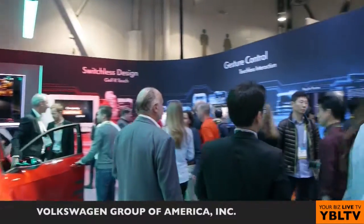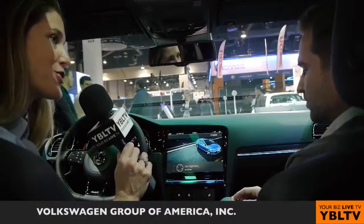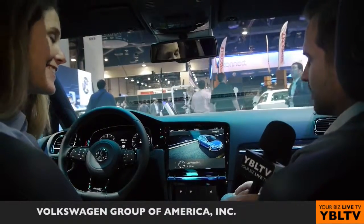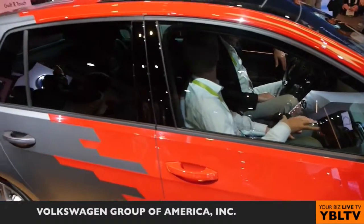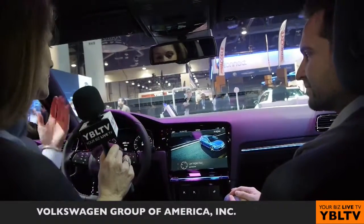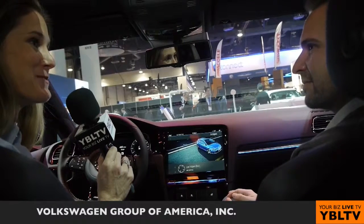When can the US market expect to see these kinds of features available? What you see here is an interior show car, so there is no release date set right now, but as you can see we are working very hard on these new technologies and bringing them to production in the next years. Excellent — Holger, thank you so much for your time. It's a pleasure to be in this beautiful vehicle and see all of the technology available. Thank you.